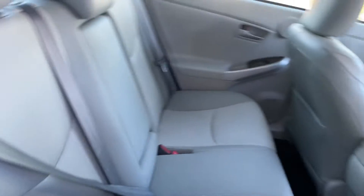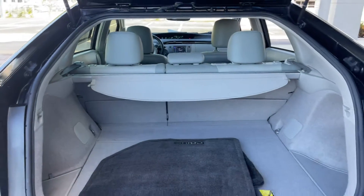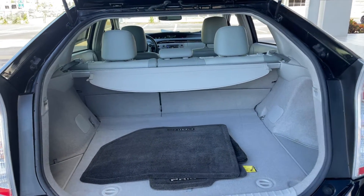There's a look at the rear seat, stylish wheel covers, rear spoiler, backup camera, there's a look at the storage in the rear, and the rear seats fold down for additional storage.